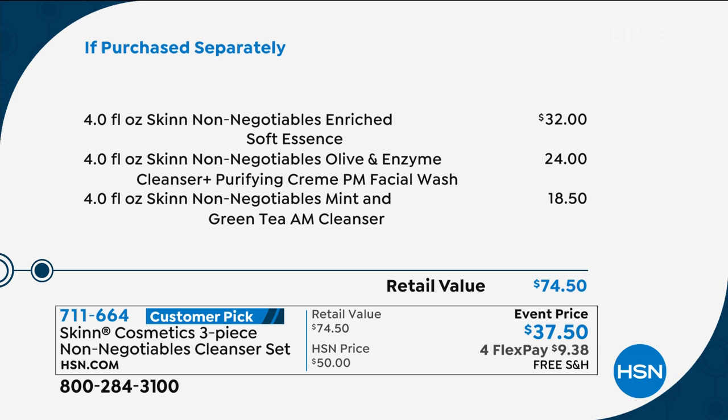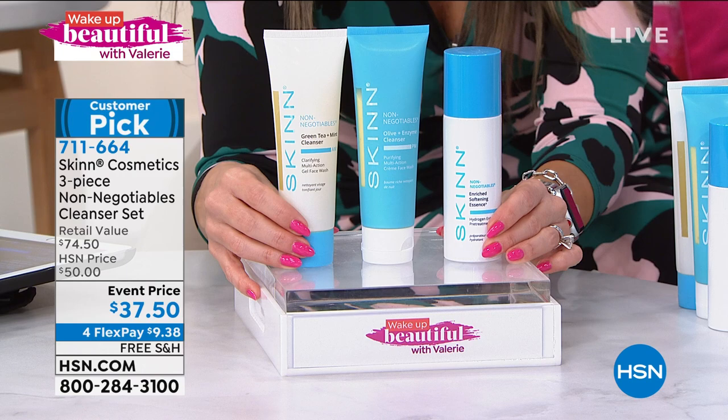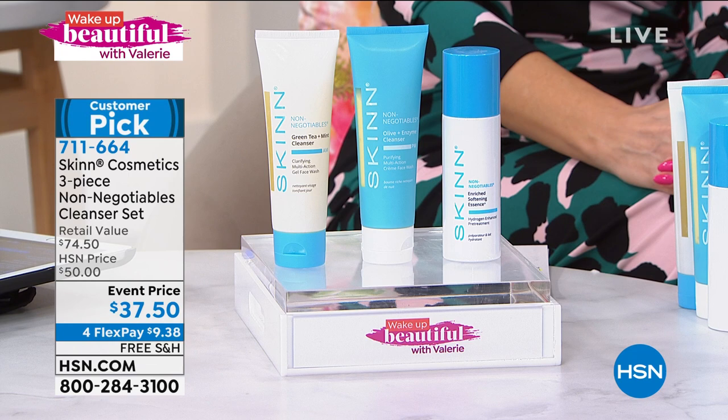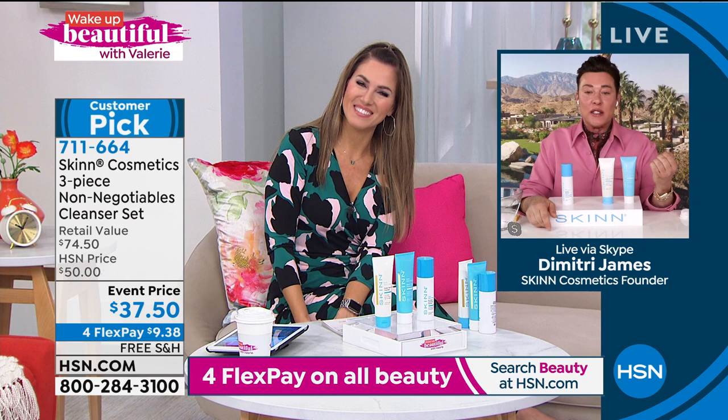Don't buy these individually — you'd spend twice the price. The soft essence alone, which usually sells out, is $32, and for a few dollars more you're getting the full-size PM wash and AM wash, each with different fragrances and different enzymes. If you want refreshed, radiant, beautiful-looking skin without stripping your oils, try this. We have less than 800 sets, first come first served. Let me introduce you to Dimitri James, creator of Skin Cosmetics.